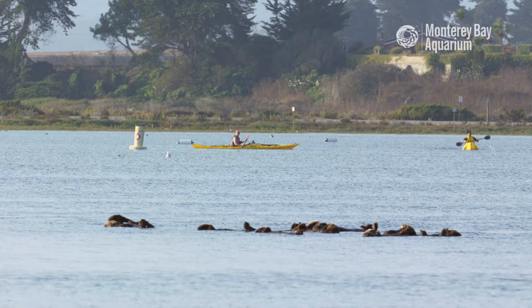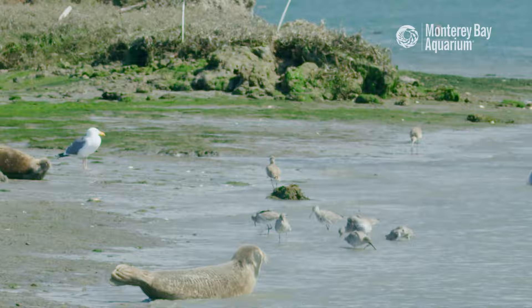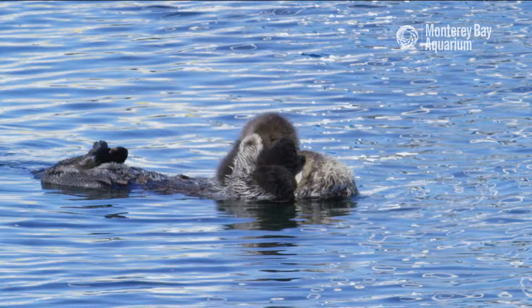Everyone who comes to Elkhorn Slough can be considered an eco-tourist — they're coming and viewing the ecosystems, the habitats, and the wildlife. In doing so, this ability to see how unique and special this area is can really help drive home the importance of protecting the area and protecting our oceans.